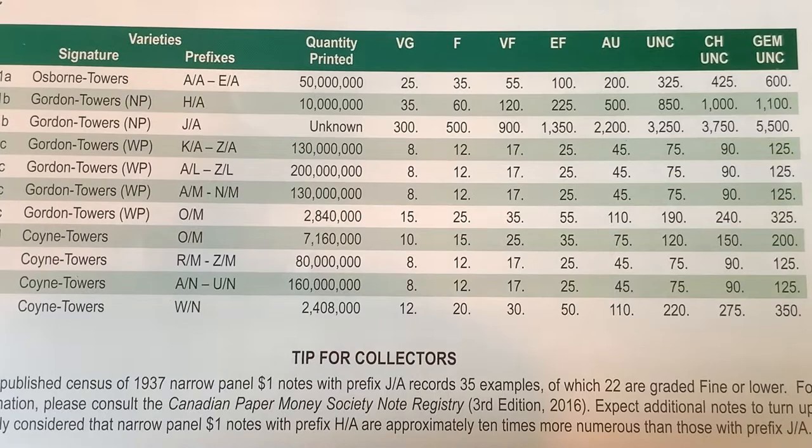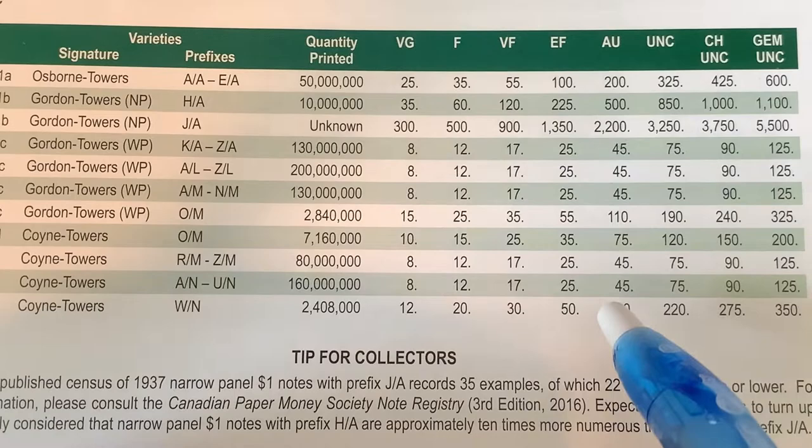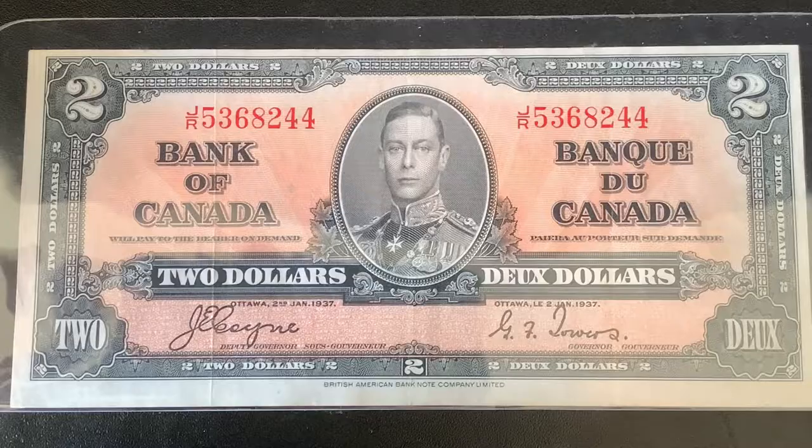Here are the book prices for the 1937 $1 bills. Mine is K over N, so it's going to be in the A over N to U over N prefix range. And in EF to AU condition, it's worth $25–$45.